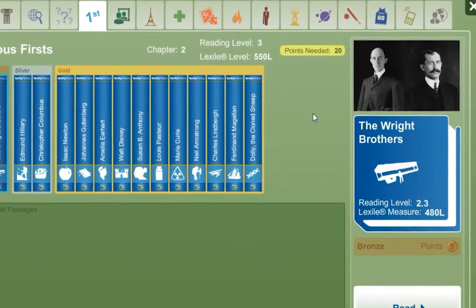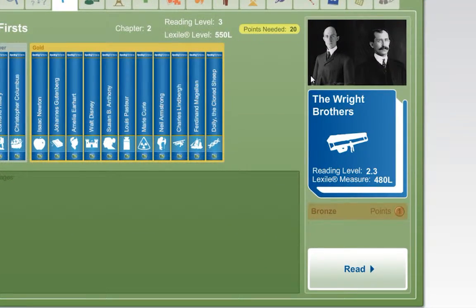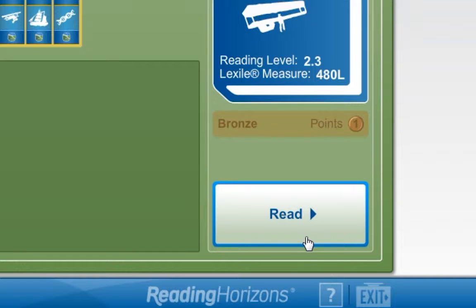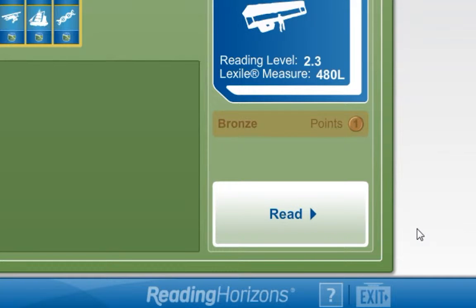Once you've selected the passage, you are shown a preview, which shows a photo from the story, the reading level of the passage, and how many points you can earn by reading the passage. To read the book, click on the Read button. If the passage you have selected is locked, the button will read locked and will show a lock icon.